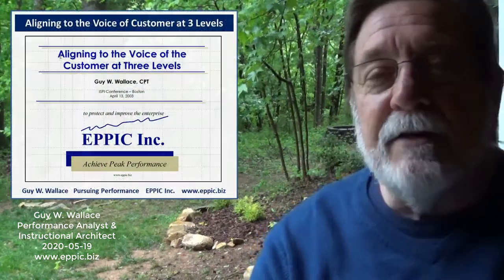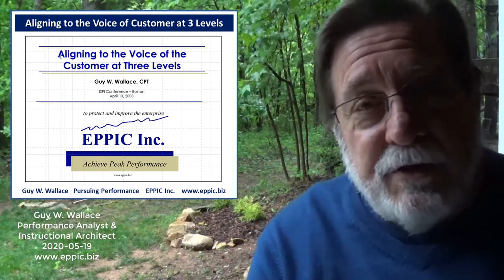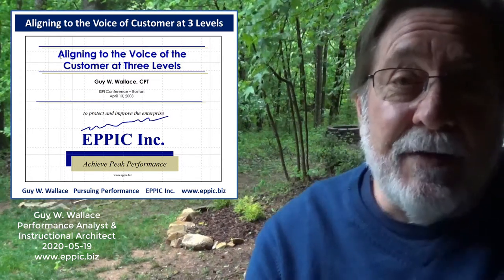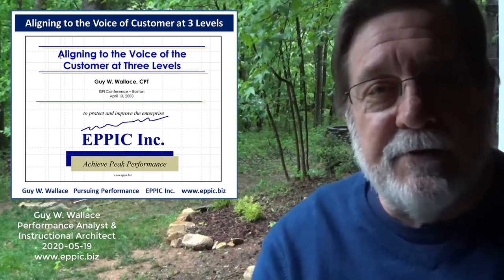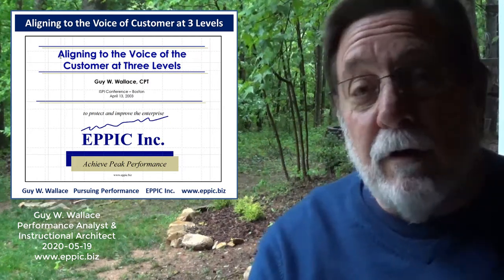Hi, this is Guy Wallace with another video in my series, Adventures in Performance-Based Training and Development. I've also subtitled this series The Insomnia Solution, but not for my insomnia, but perhaps for yours. Today I'd like to talk about aligning to the voice of the customer at three levels. This is based on a presentation that I first did in 2002 for the ISPI conference, which was rated in the top 10 of all the sessions that year. I was then asked to do an encore presentation the next year in Boston in April of 2003.